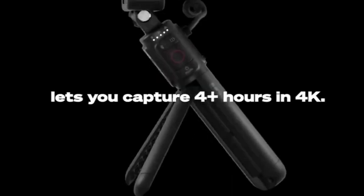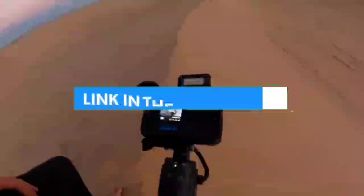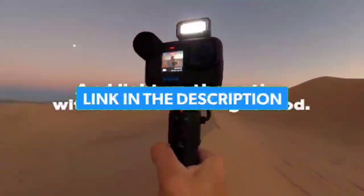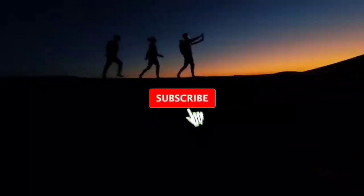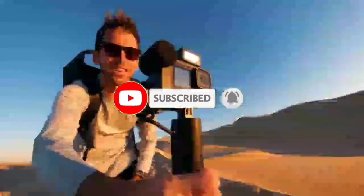That's all for the top best budget vlogging cameras in 2022. The links of all products are given in the description, which are updated for the best prices. Subscribe to our channel for more videos. We'll meet in the next video — till then, take care. Bye.